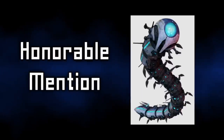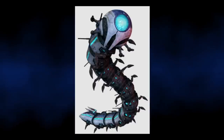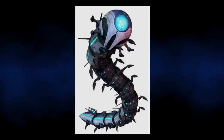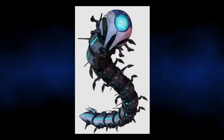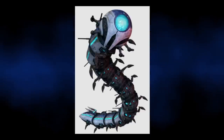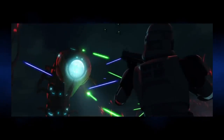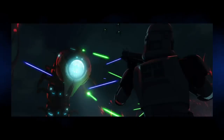Before we get to number one, we have an honourable mention: the Impeding Assault Tank. In my opinion, this is probably the weirdest tank, though by most definitions it is probably not a tank. I would class it more as a robotic machine, because it was designed to crawl like a centipede underground and then come up to attack its enemies. The 501st Legion faced these machines on Umbara and they inflicted heavy casualties on the clones. Although probably not a tank, it gets an honourable mention for being the most unique combat vehicle and one of my favourites from the Clone Wars.